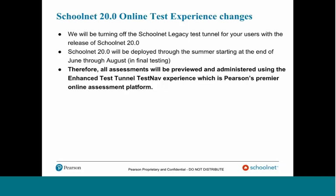We'll be turning off the SchoolNet Legacy Test Tunnel for your users with the release of 20.0. As of now, most folks are on 19.1. They have a choice between the SchoolNet Legacy Test Tunnel or SchoolNet, and that choice will be limited now to our enhanced Test Tunnel powered by TestNav.